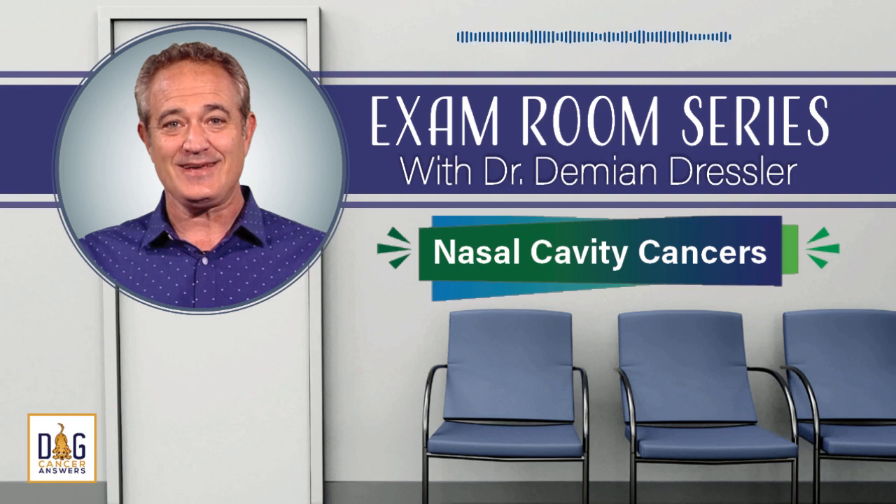Today, on our special exam room series: Nasal Cavity Cancers and What You Need to Know to Help Your Dog. Welcome to Dog Cancer Answers, where we help you help your dog with cancer. Here's your host, James Jacobson.